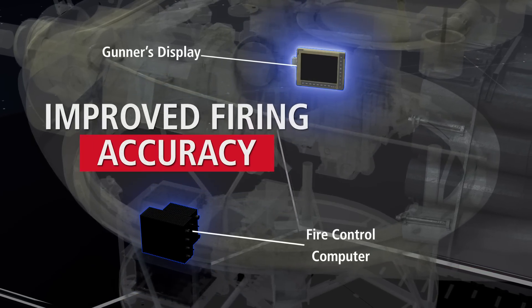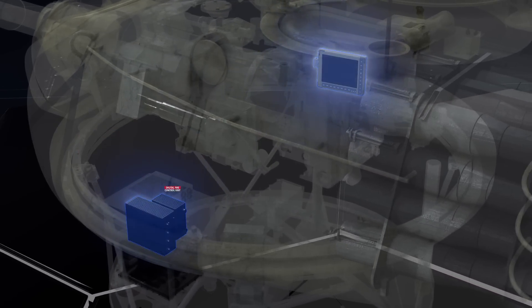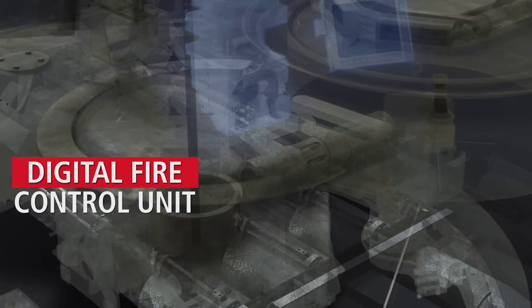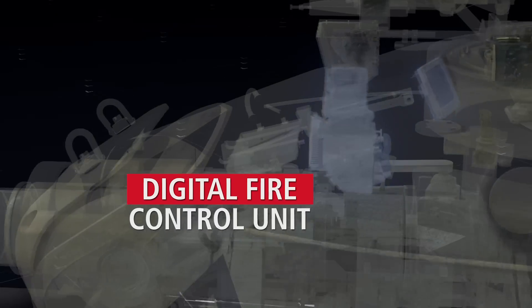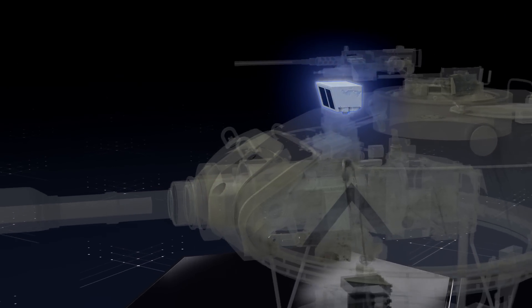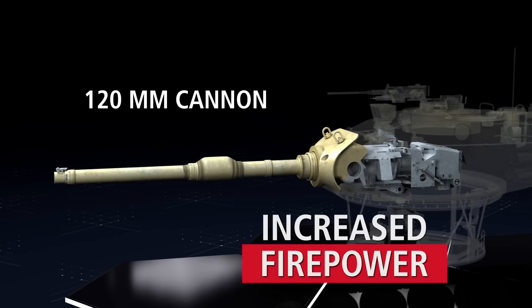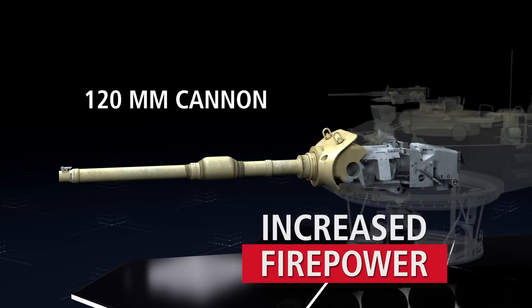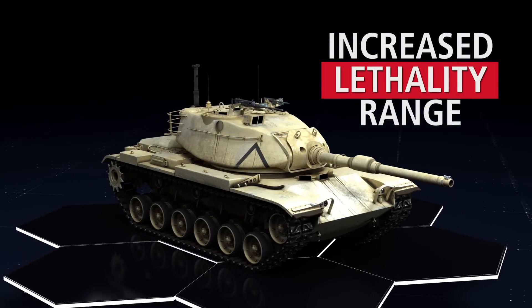Firing accuracy is improved with removal of the mechanical ballistic drive systems and the integration of a digital fire control system with ballistics calculations computed by proven U.S. Army developed software. Firepower is greatly enhanced by the replacement of the 105 mm cannon with the 120 mm cannon, greatly increasing lethality and effective range.